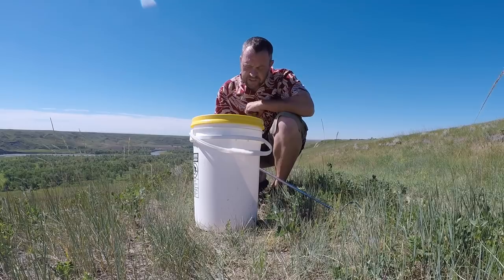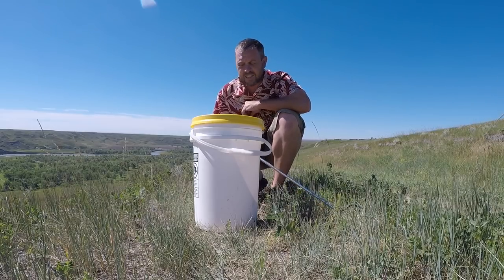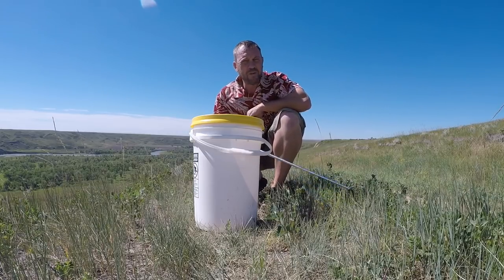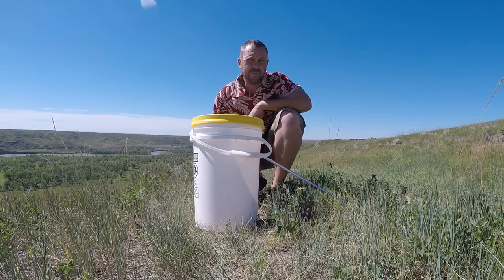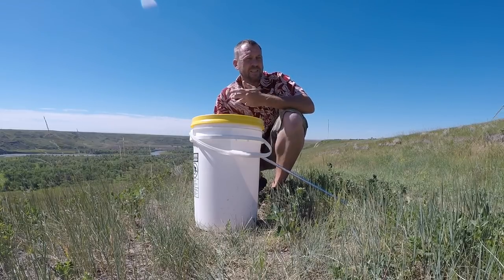By my estimations, this is a male rattlesnake — a nice big one, a nice big mature. I bet this guy is 8, 10 plus years old, been around for a bit. Don't know why he turned up where he turned up, but I've got my suspicions that they're just being displaced so much out of their habitats.